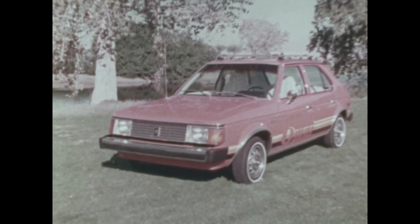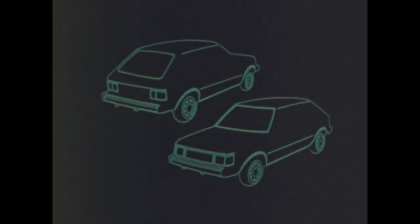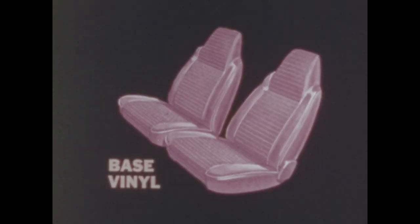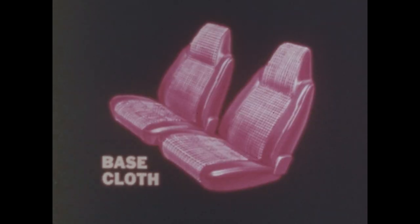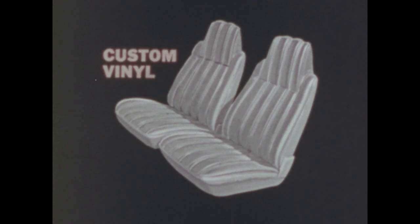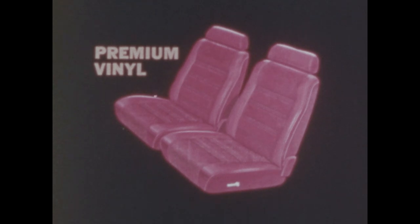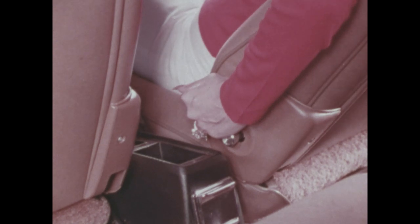The Omni buyer may select the trim option he likes — from base to custom, or premium, or premium simulated wood grain exterior — and can choose his optional interior trim level separately from the exterior. All seats have full foam padding for exceptional comfort. With the premium trim package, front seats have adjustable headrests and reclining backs, and the quality and number of interior appointments goes up with the trim.